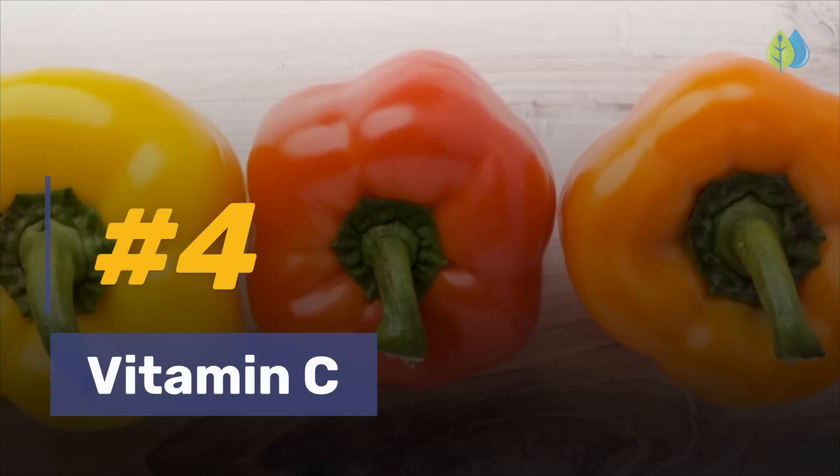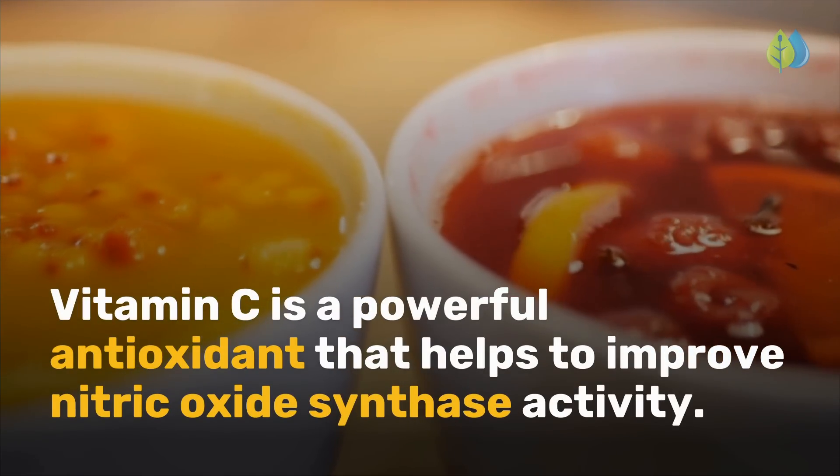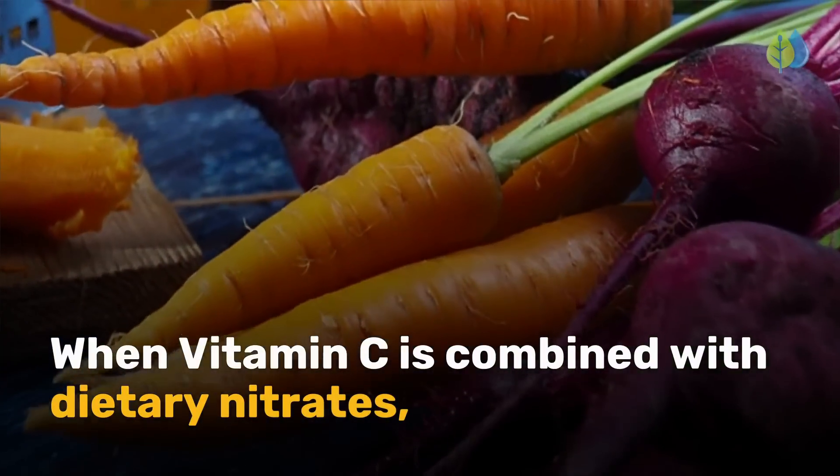Number 4 is vitamin C. Vitamin C is a powerful antioxidant that helps to improve nitric oxide synthase activity. When vitamin C is combined with dietary nitrates, it helps to increase the bioavailability of nitric oxide.